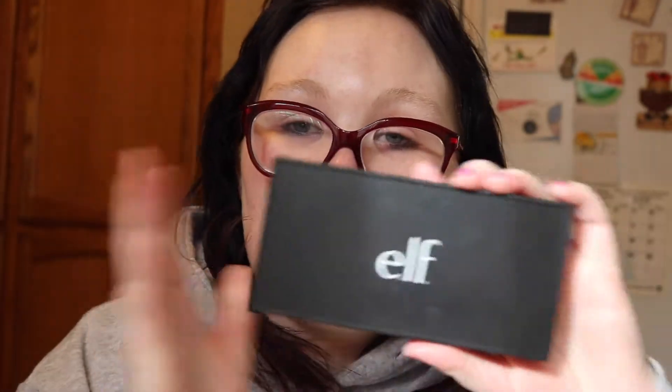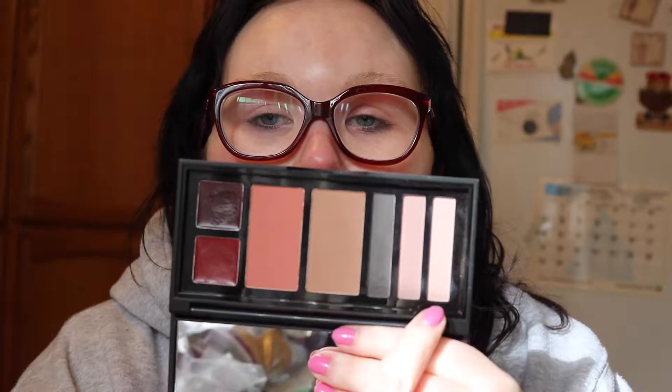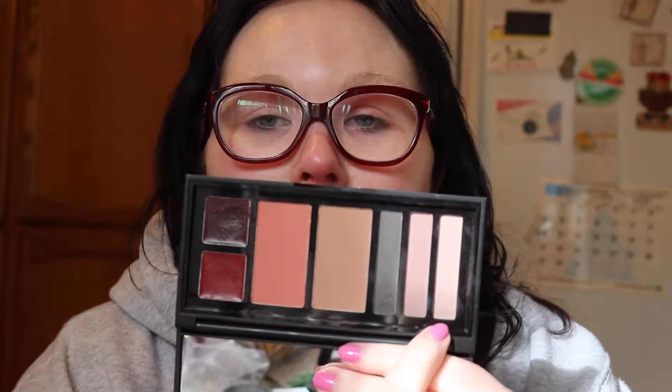I'm just making sure I have everything set up so I can hop it right back in the drawer. The next thing we're going to go into is this ELF Total Face Kit — this is the smoky matte version. You get a really great mirror, and you get an entire look literally laid out for you.